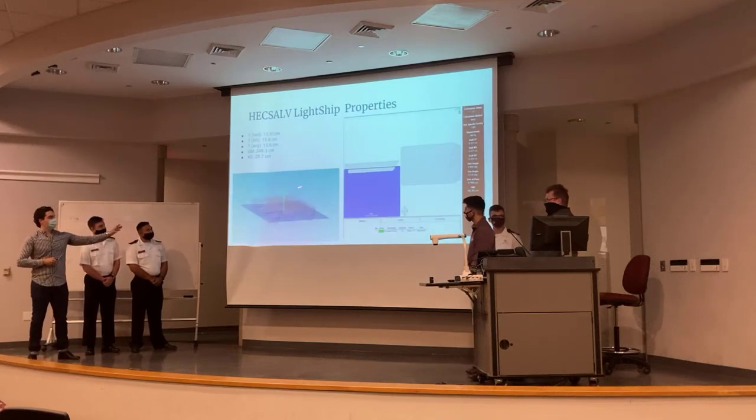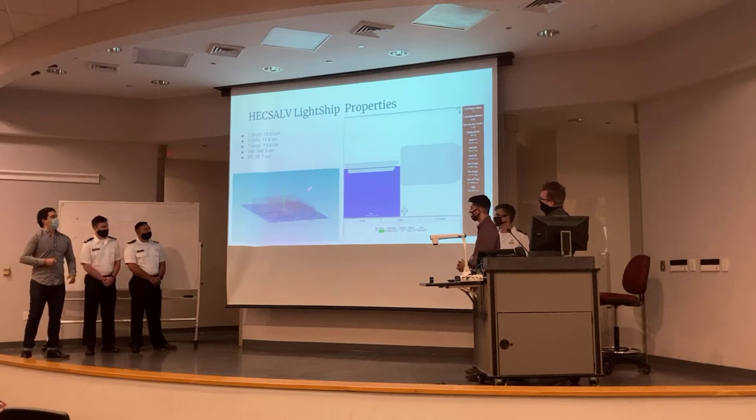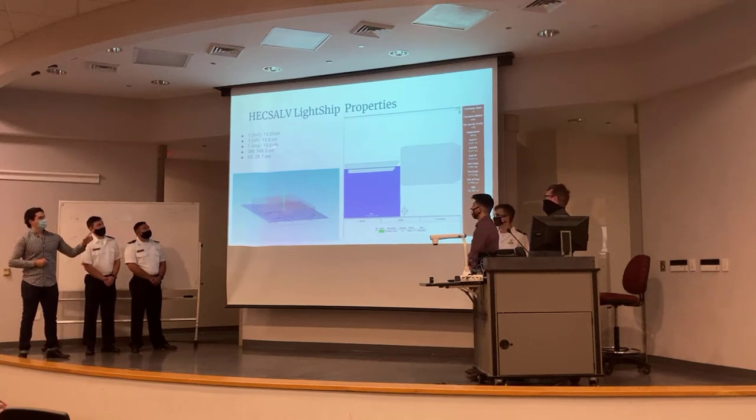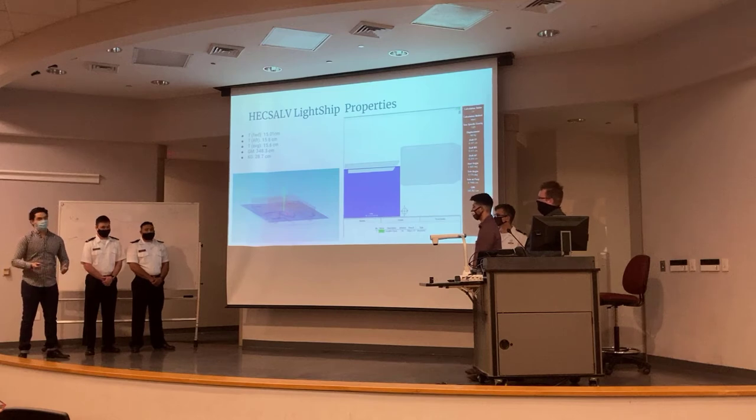Here's Hexel showing the light ship properties — that's without any load, before we put any loads on the boat. We tested this in the pool. GM was 348.3 centimeters and KG was 28.7. The boat was really stable before any loads were added, as you would expect.